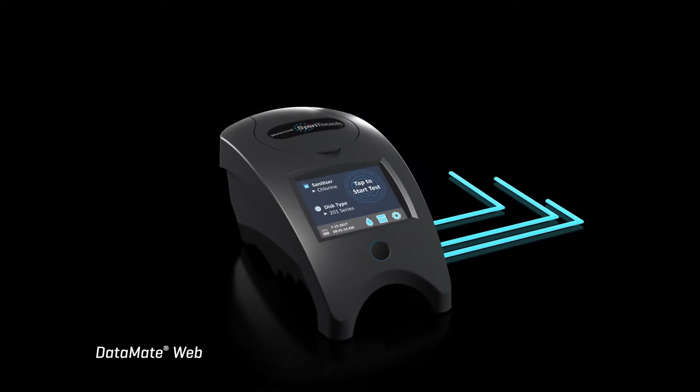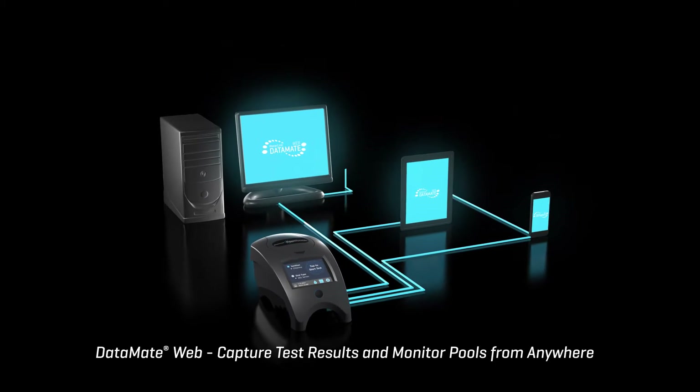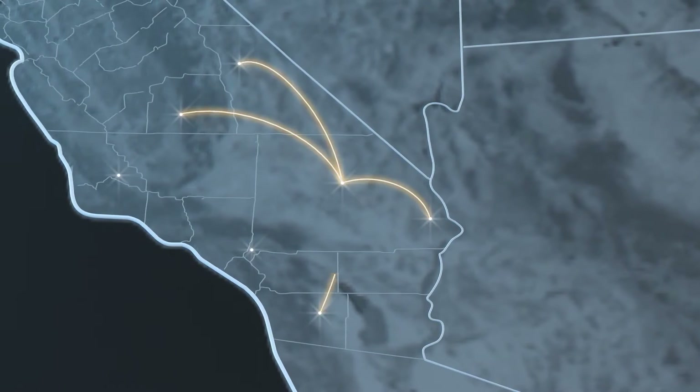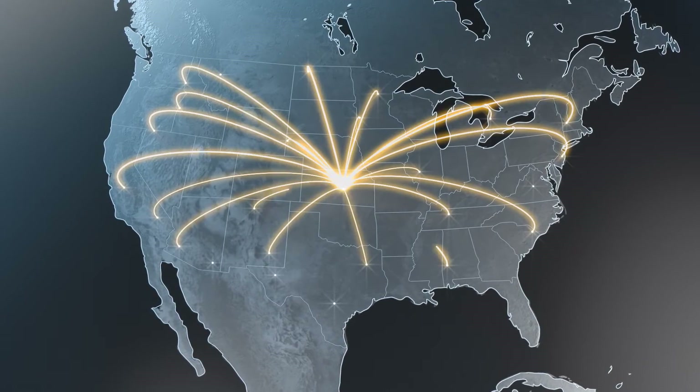With Data Mate Web, the Water Link Spin Touch seamlessly provides the time, date, and test results for remote monitoring anywhere in the world. Hotel chains to service companies can now have eyes on pool water anywhere, anytime.